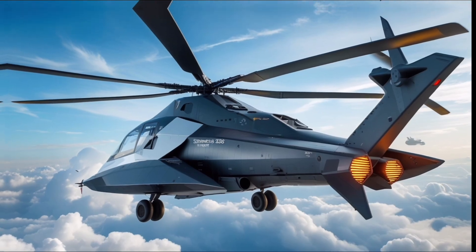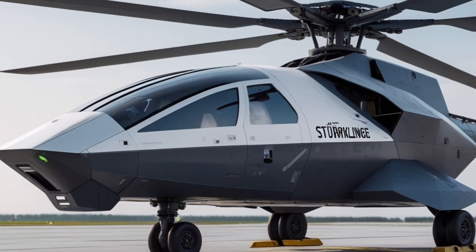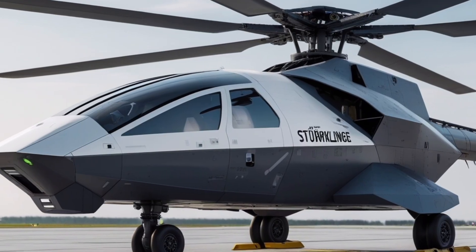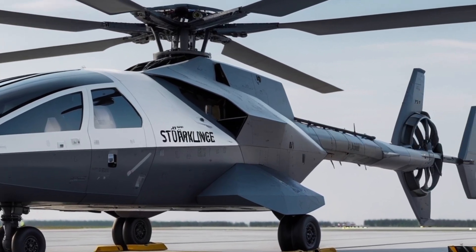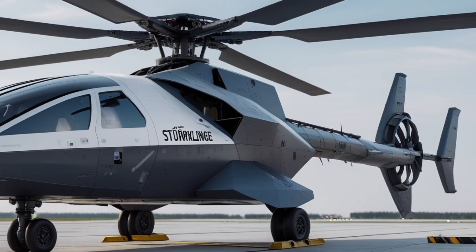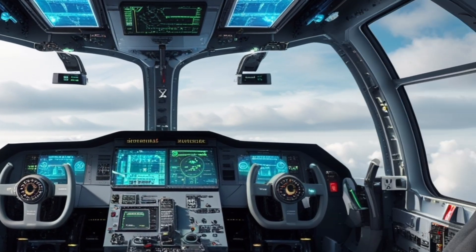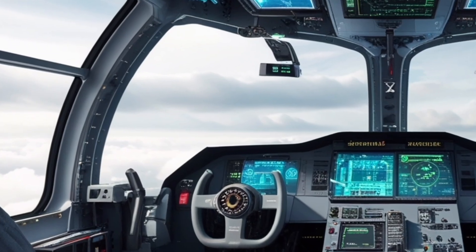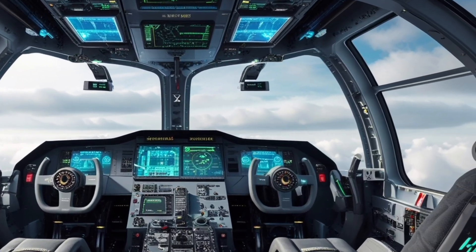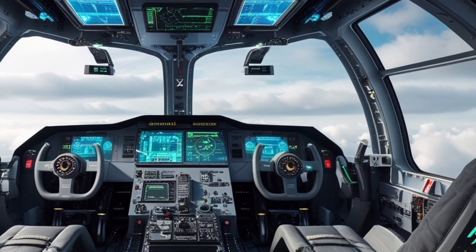The Sturmklinj 2026 is conceived as a multi-role attack and reconnaissance platform optimized for high survivability in contested environments. Its external form follows a stealth-first philosophy with angular faceting, blended surfaces, and minimal protrusions to reduce radar cross-section. The exterior skin is a multi-layer composite sandwich combining aerospace-grade carbon fiber honeycomb cores with ceramic and polymer-based radar-absorbing layers. The manufacturing process uses advanced automated fiber placement and precision resin infusion with local reinforcement at high-stress points, producing a structure that is both light and extraordinarily durable.